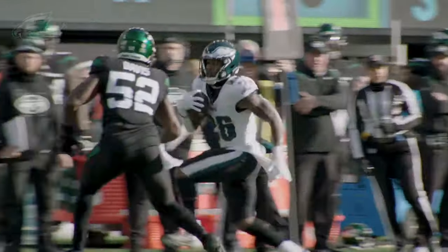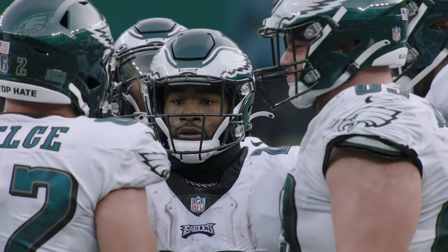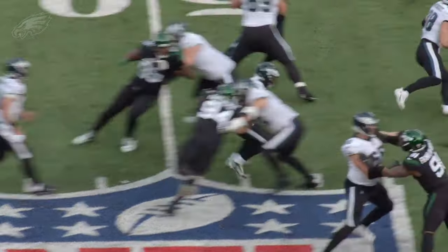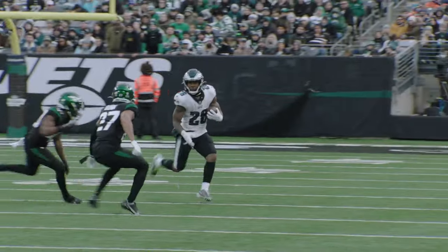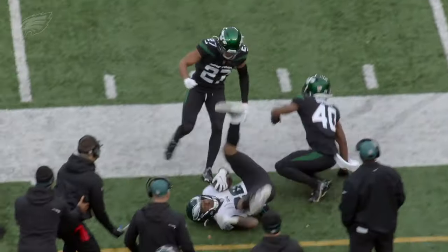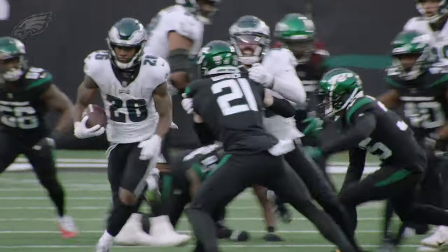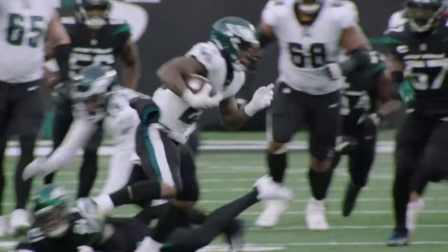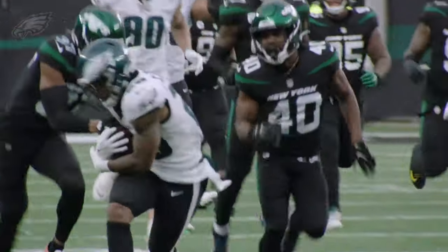Out of bounds as Miles Sanders takes it to the 31. The offense huddles to plan their attack. Off to Miles Sanders, he breaks across the 40, he's got eight more yards. Miles Sanders picks up a first down at the Eagles 46. Coming forward again as Sanders breaks free at the 50, down to the 33.